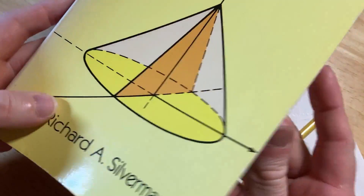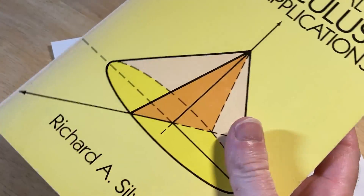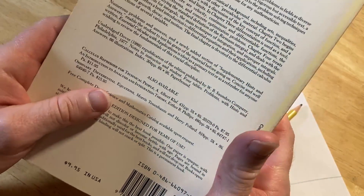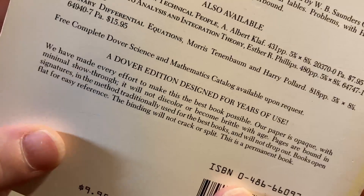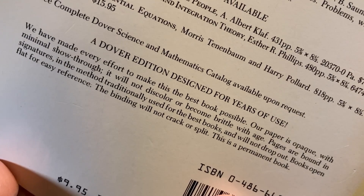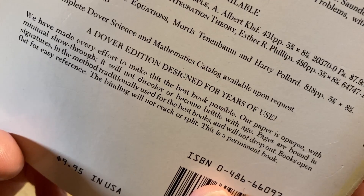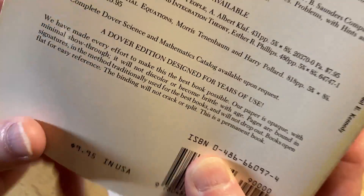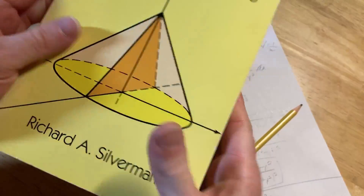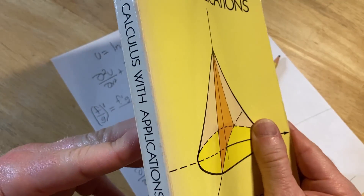We did a problem from Essential Calculus with Applications by Richard Silverman — a legendary book. This book is highly praised; I'll leave a link in case you want to check it out. People love this book and it has great reviews on Amazon. I bought this well over a decade ago. Dover books are designed for years of use — the paper won't discolor or become brittle, pages are bound in signatures and won't drop out, and the binding won't crack or split. This is a permanent book. I love this company.